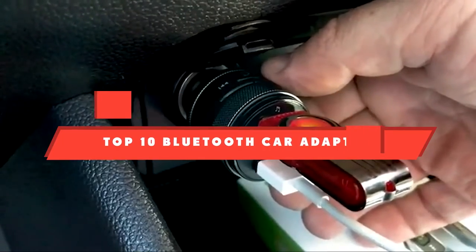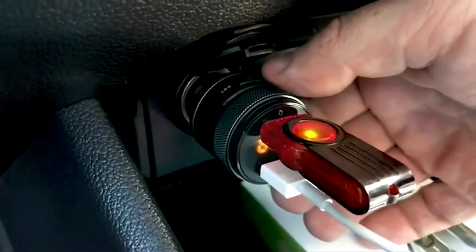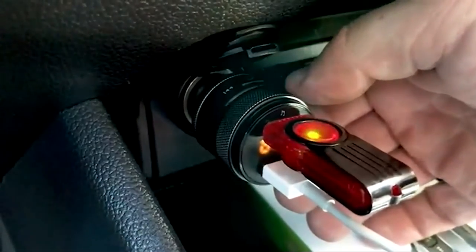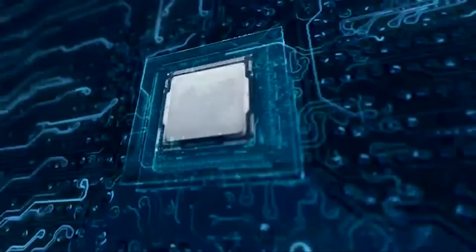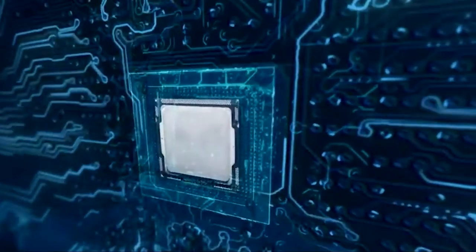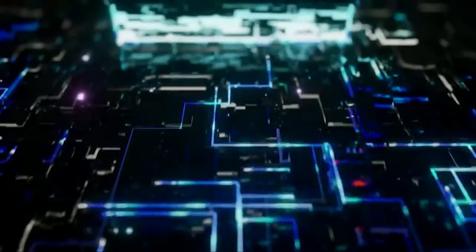If you're looking for the best Bluetooth car adapter, here's a list you must see. We made this list based on our personal preference and sorted it based on their features, prices, quality, durability, and reputation of the manufacturers and customer feedback. Also, we've included options for every type of customer. So let's get started.